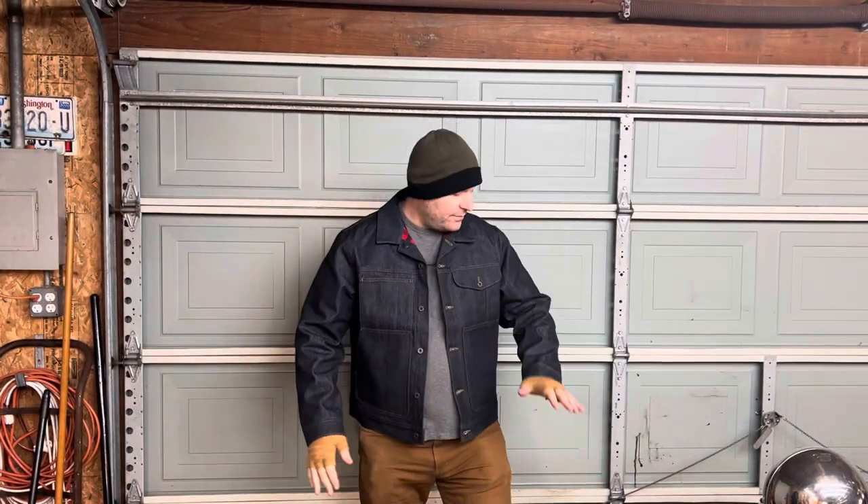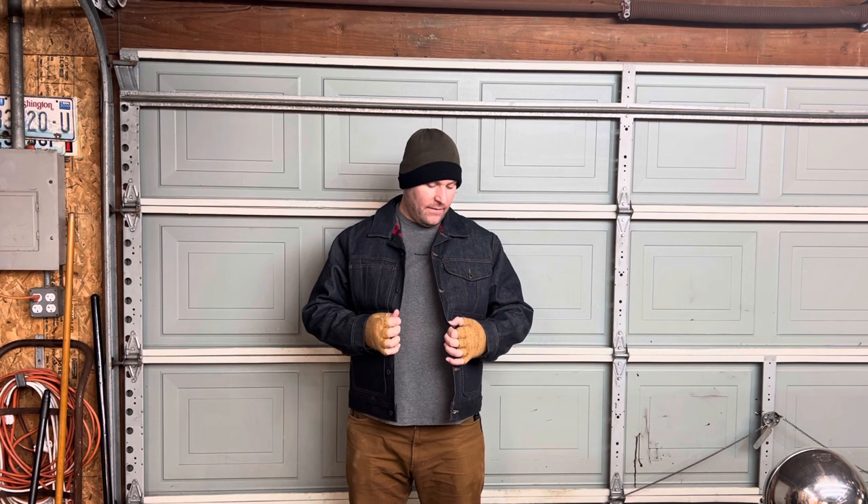It's been a while since I've done a YouTube review. I just got this Black Friday — Filson had them for 30% off, so I thought I'd get one. I've been eyeballing them for a couple of years. This is still a current product: the Filson lined denim short cruiser.